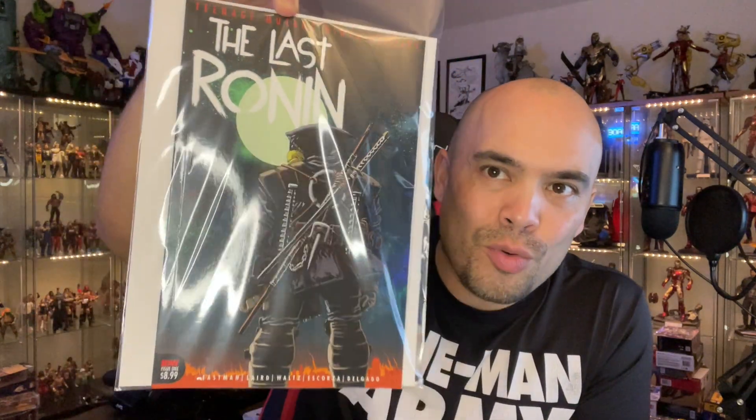First one is the second printing of The Last Ronin. The first printing sold out pretty immediately and went up to twenty dollars and higher day of release — cover price is $8.99 for this oversized comic. The second printing has a slight color difference but looks like the same image. I've read the first issue and I do know who the last remaining ninja turtle is — it's an interesting read, check it out.